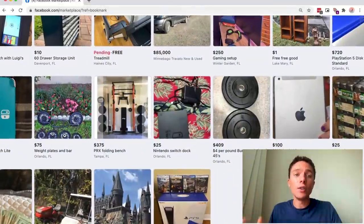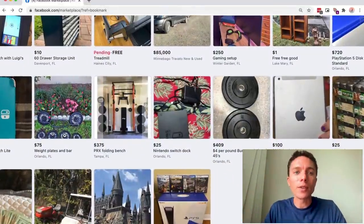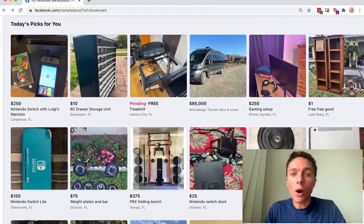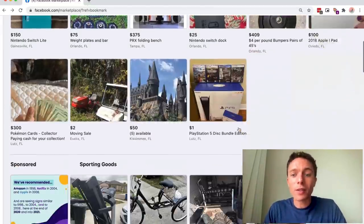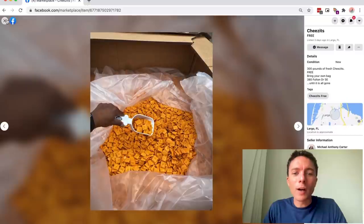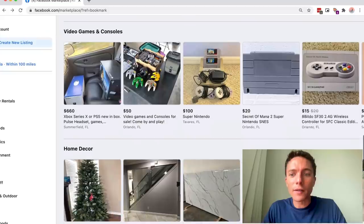If you look around, you'll still see it's used a lot for selling items locally. They sell so many different items on here — video games, cars, RVs, and also some really random weird stuff, like this person giving away free Cheez-Its. You can sell pretty much anything on Facebook Marketplace. We are going to sell items on here and dropship them. Once someone buys the item from us, we're going to have our supplier ship it directly to them.